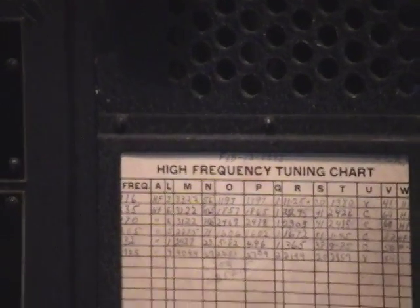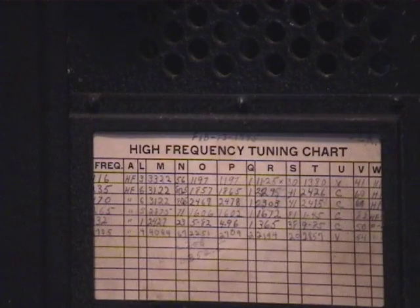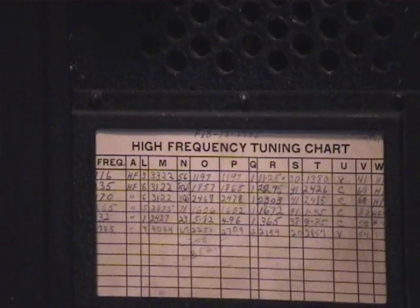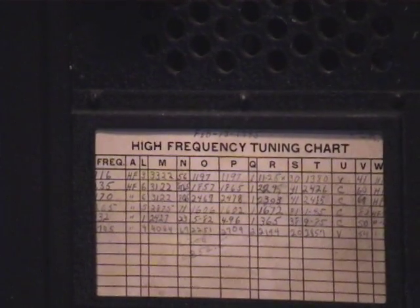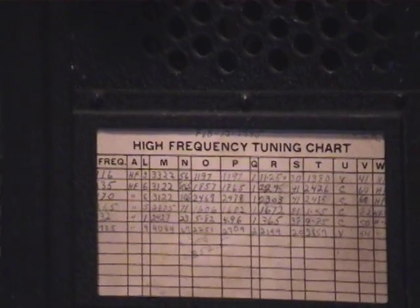This is the high frequency tuning chart — this is original. You can see a date there in pencil; I think that says February 15, 1945 — the 13th and the 15th — and the high frequencies were put in in pencil. That was the last time the ship was being used in 1945. This particular ship was laid up in 1947 and never used after that.